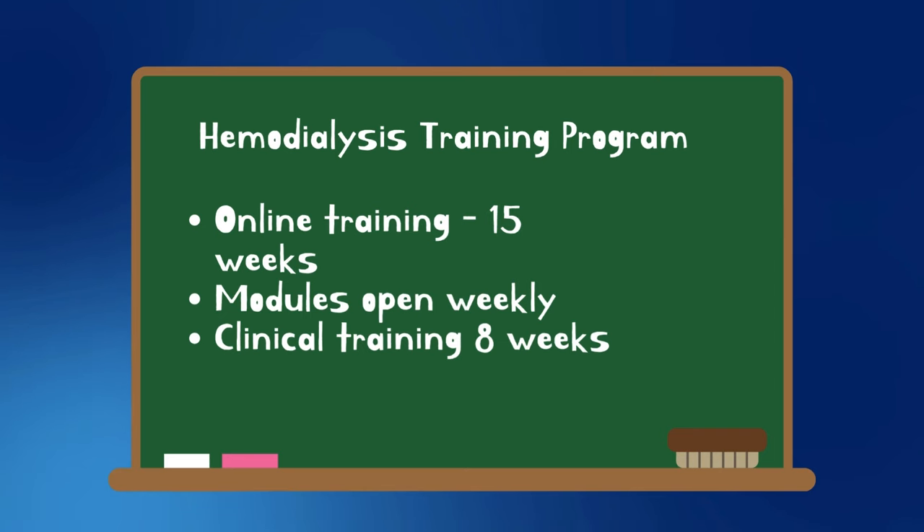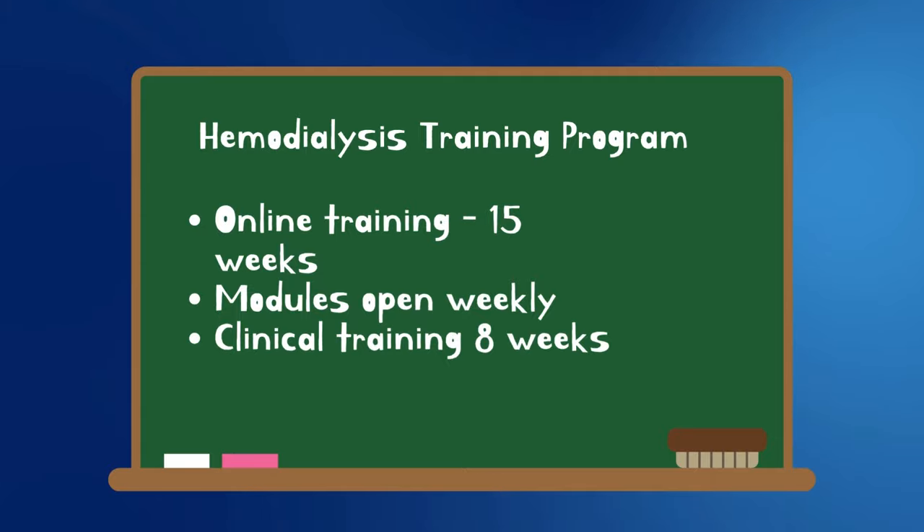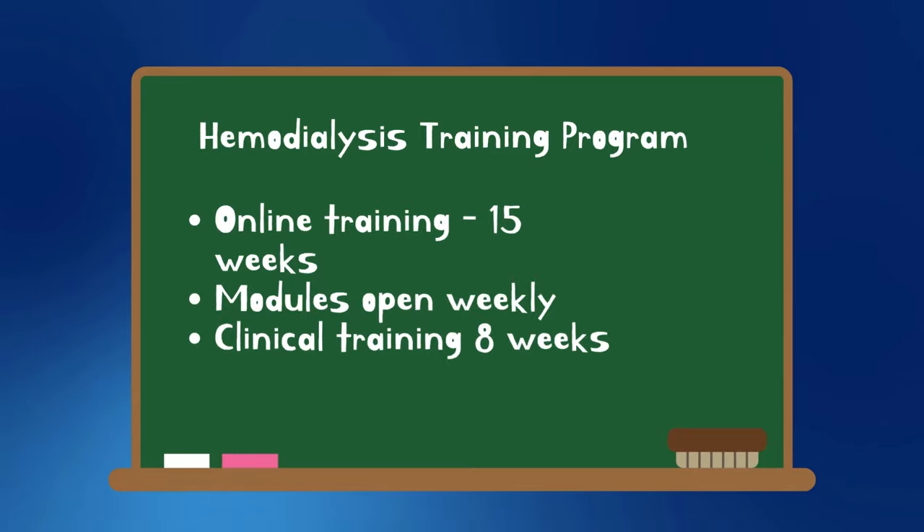The first portion of the class is 15 weeks online, with modules opening on a weekly basis. The other portion is 8 weeks, for a total of 23 weeks — which takes anywhere from five and a half to six months maximum. I want to show you our online platform. If you have any questions, email us — the email will be in the description. You can also visit our website at utopiahtc.com to find information about the hemodialysis program.